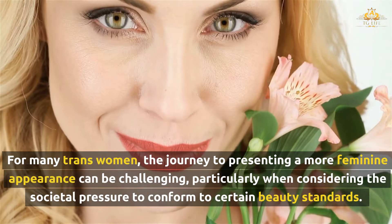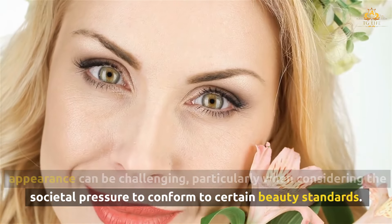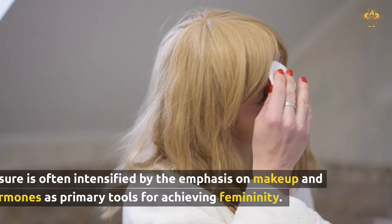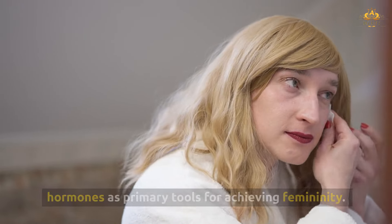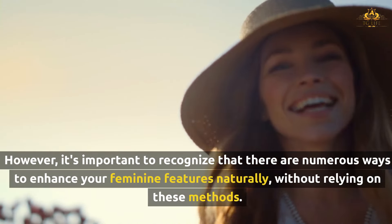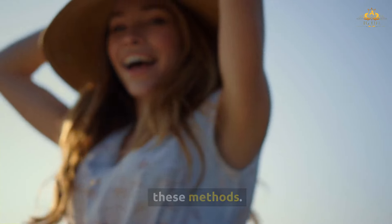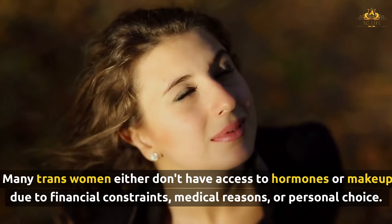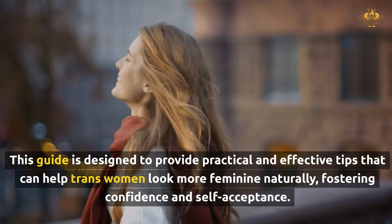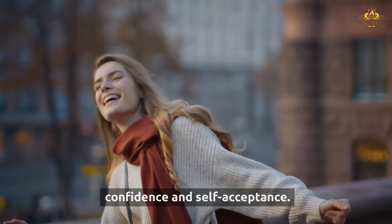For many trans women, the journey to presenting a more feminine appearance can be challenging, particularly when considering the societal pressure to conform to certain beauty standards. This pressure is often intensified by the emphasis on makeup and hormones as primary tools for achieving femininity. However, it's important to recognize that there are numerous ways to enhance your feminine features naturally, without relying on these methods. Many trans women either don't have access to hormones or makeup due to financial constraints, medical reasons, or personal choice. This guide is designed to provide practical and effective tips that can help trans women look more feminine naturally, fostering confidence and self-acceptance.